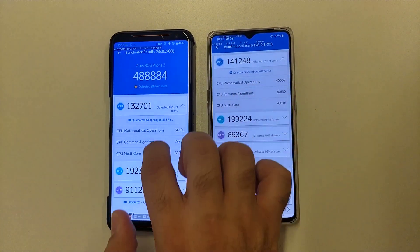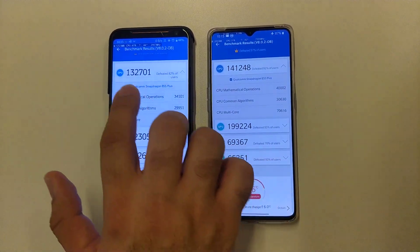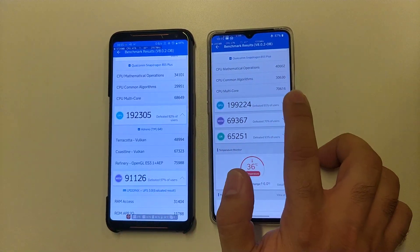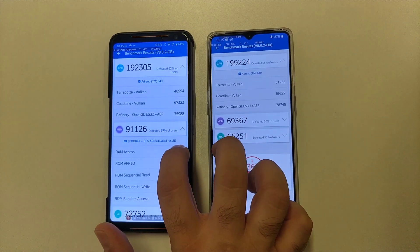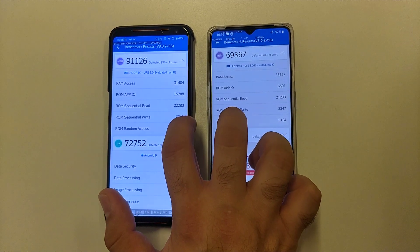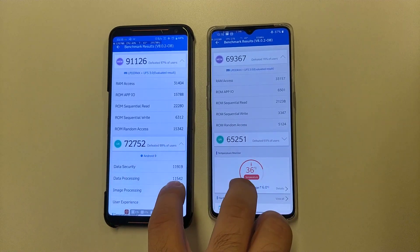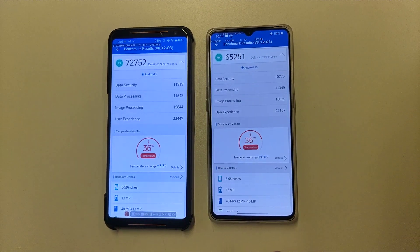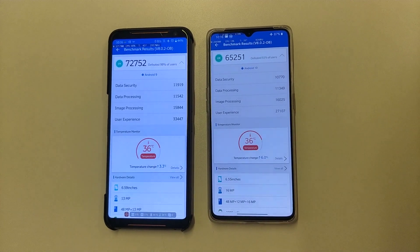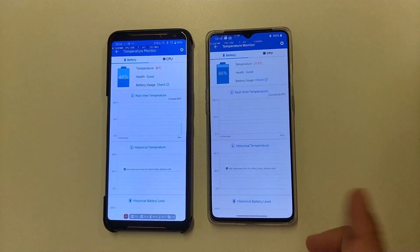We can compare these two phones. These are different. We can check the CPU score here with details. These are GPU scores. In memory scores, I think these two have very different scores. ROG Phone 2 runs Android 9 but the OnePlus 7T comes with Android 10 out of the box. And the temperatures are the same.